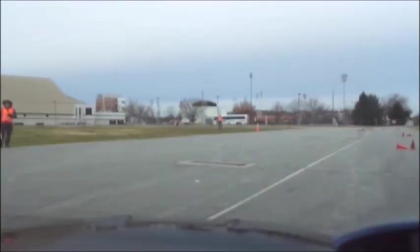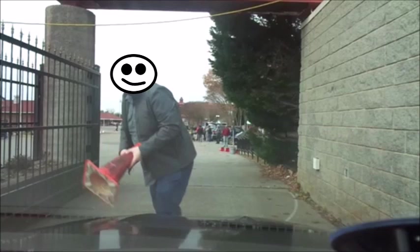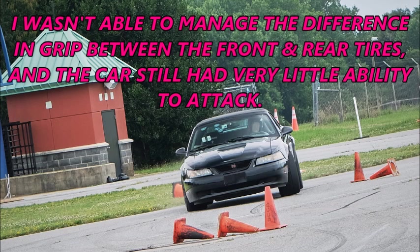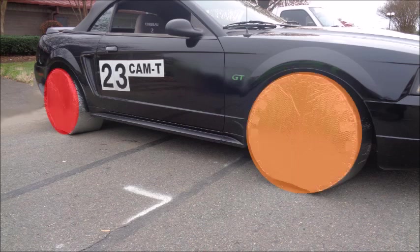My second run provides a textbook example of what can happen when one end of the car has more grip than the other — tires set at 26 PSI. I overestimated the amount of front grip, got caught in the trap, center-punched a cone, and carried it all the way to the finish line and beyond. Run number two was a 48.329 plus one. I wasn't able to manage the difference in grip between front and rear, and the car still had very little ability to attack. We put the tire blankets back on until it was time to head to the starting line — sliding the front tires 20 feet did get them warm.